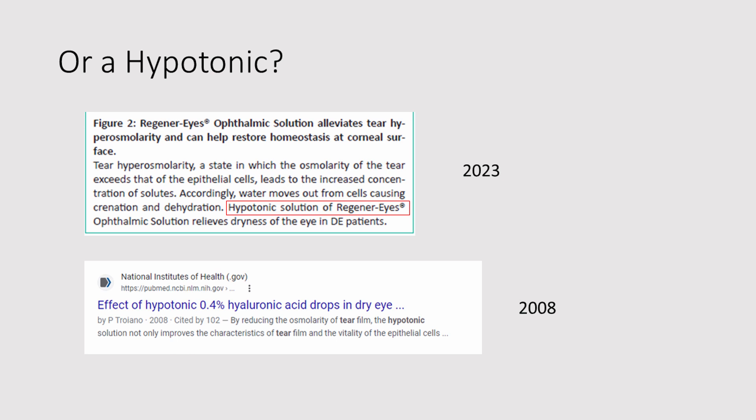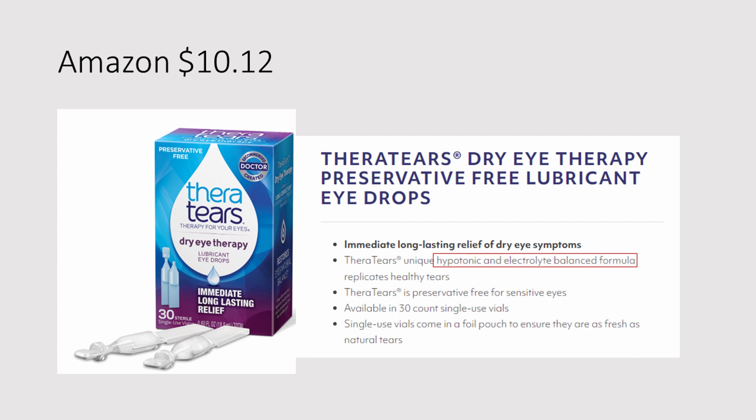But is it really a biologic anymore? Or is it a hypotonic? Because 'biologic' is out and 'hypotonic' is in. But a hypotonic eye drop is not a new concept. In fact, I found with no difficulty a real medical reference cited by 102 people on the effect of hypotonic hyaluronic acid drops in dry eye disease — from 2008. And you can buy a hypotonic and electrolyte-balanced eye drop on Amazon for $10.12. So do you want to pay $199 for three cc's of Regenerize, which is hypotonic and not biologic anymore? Or $10.12 for a product with the same mechanism of action — diluting your hypertonic tears — allegedly.